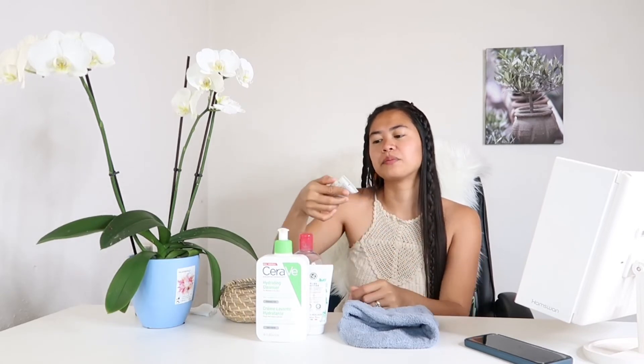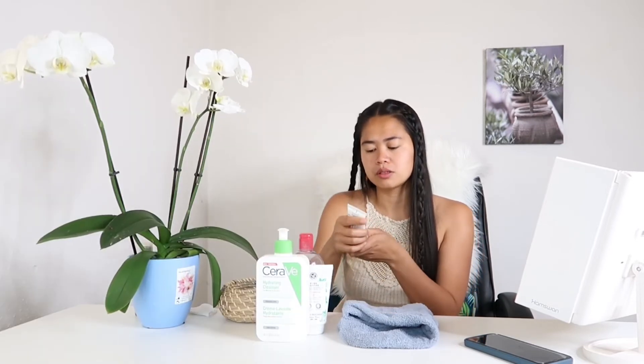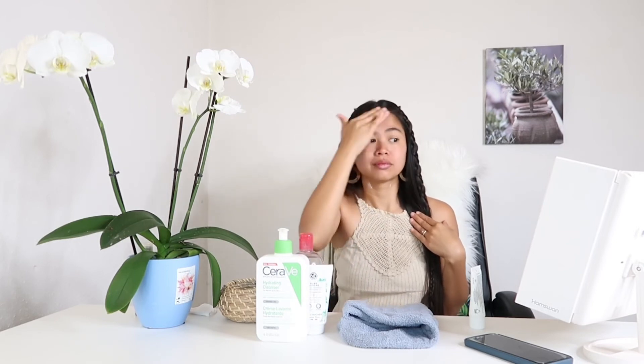And next, this one — La Roche-Posay. This is the Soothing Repairing Balm. I use this after using the salicylic acid. I just put a little bit — like this. Sometimes on my lips also I put it. And then I spread it and put it all over my face.